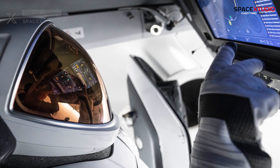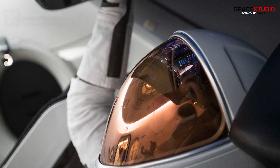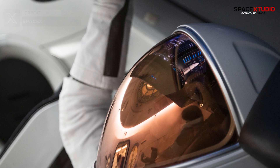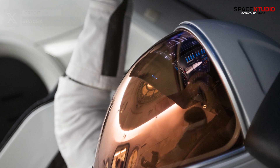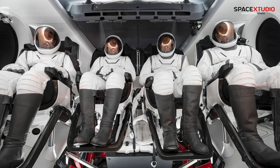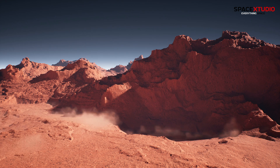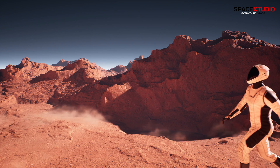The suits also feature a more ergonomic design that promises to reduce astronaut fatigue and are equipped with state-of-the-art thermal regulation systems to ensure astronauts stay comfortable in the extreme temperatures of space. This development is a testament to SpaceX's commitment to pushing the boundaries of space exploration, including future manned missions to Mars and beyond.